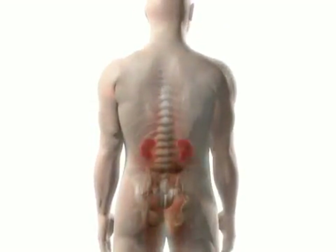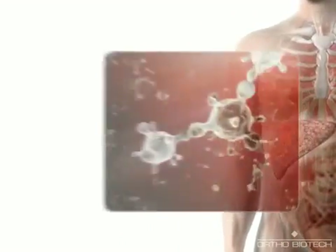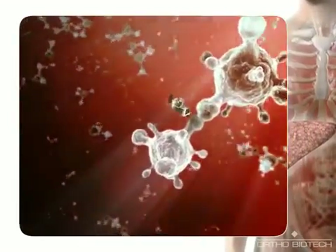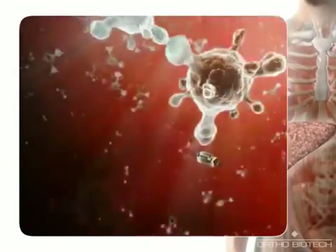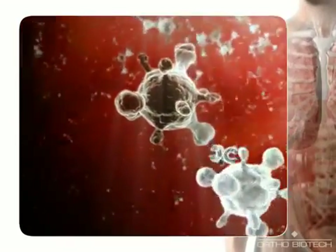One of these neurohormones is renin, released by the kidneys in response to decreased perfusion and increased sympathetic activity. Renin activates the renin-angiotensin-aldosterone system, or RAAS, by cleaving angiotensinogen in the liver to produce angiotensin 1, which is further converted to angiotensin 2 in the lungs.